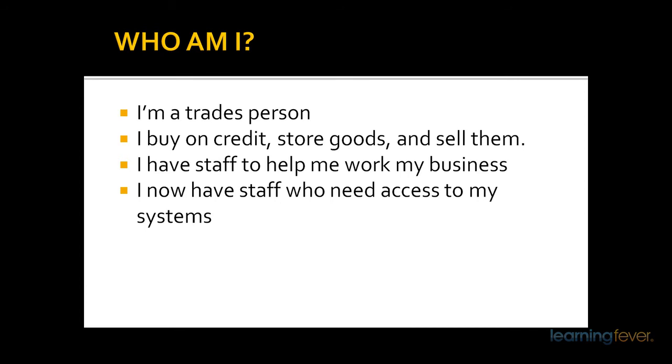As your business expands, Account Right Plus would come in because you will actually employ more staff and you'll have to pay them. Account Right Plus has the payroll package. And if your business really expands and you need staff who need access to the system, then Account Right Premier would be for you. If you need that, you're obviously moving in the right direction.